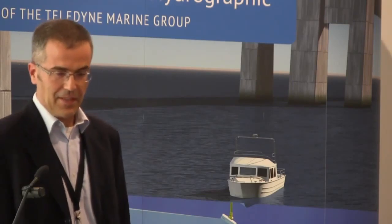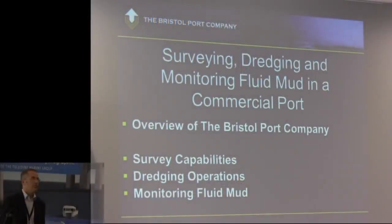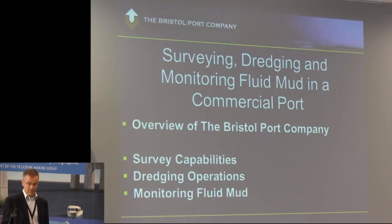Without further ado, that's what I'm talking about today. I'll just give a brief overview of who we are, the Bristol Port Company, and then I'll be touching on survey, dredging and monitoring fluid mud. Now, those three are all interrelated, so I will be jumping around a bit, so hopefully you'll bear with me.